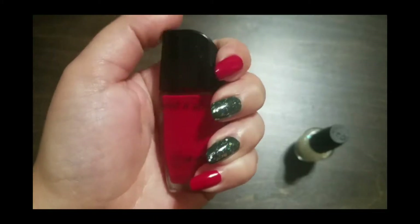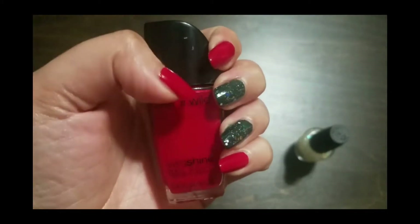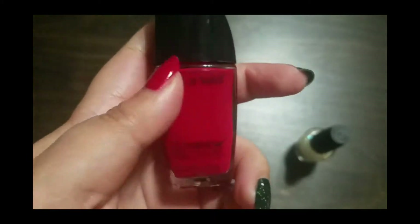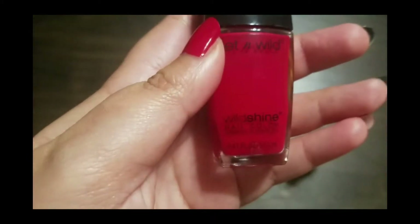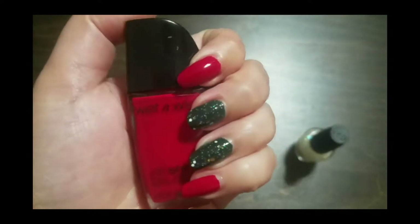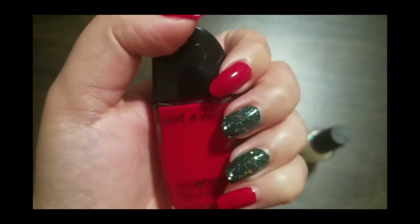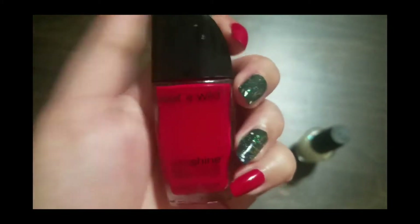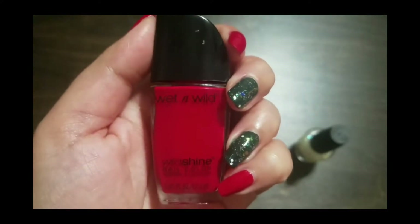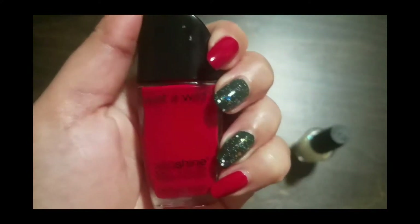I personally haven't heard a lot of people talk about this polish, but this is a classic red. It is a one-coater and it is from Wet n Wild's Wild Shine line — the color is Red Red. I love it. The only complaint I have is that it does take a little longer to dry, but this polish retails for 99 cents, so for the price and the overall quality, I'm okay with that.